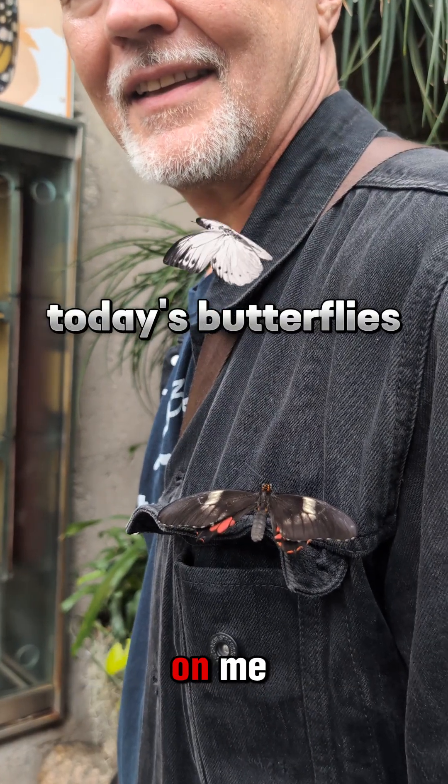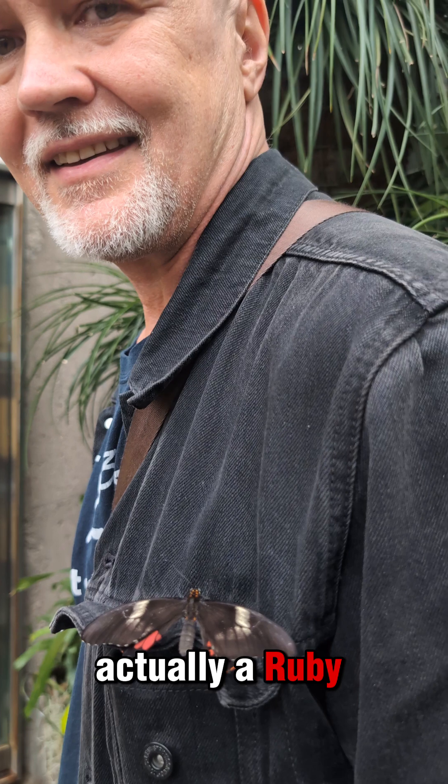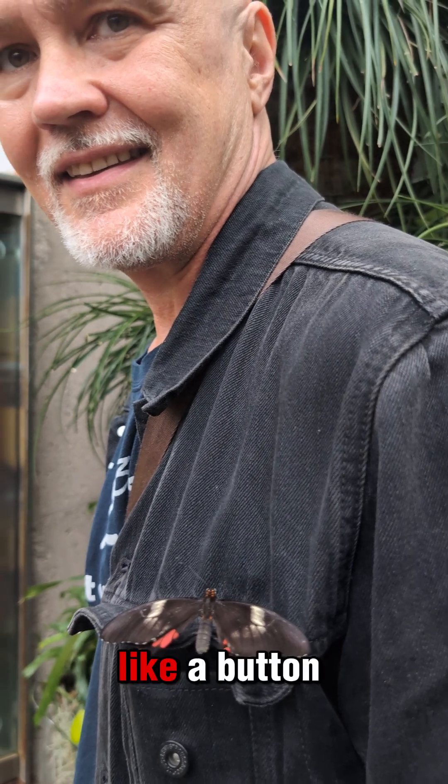So I had this butterfly land on me. I thought it was a red postman, but it was actually a ruby swallowtail, and it looks like a button. Isn't that cool?